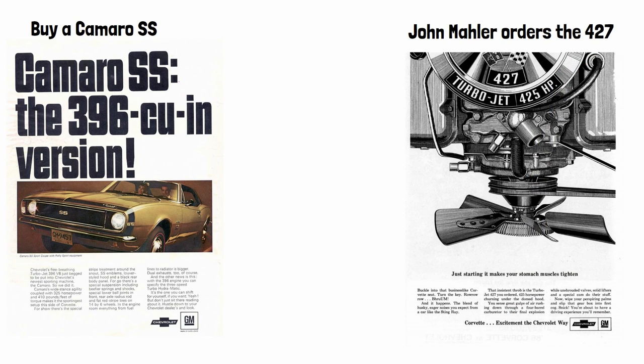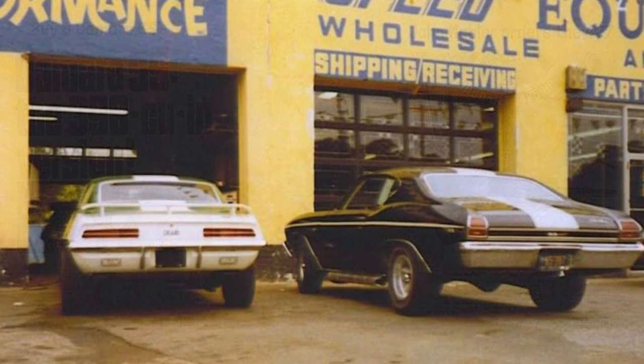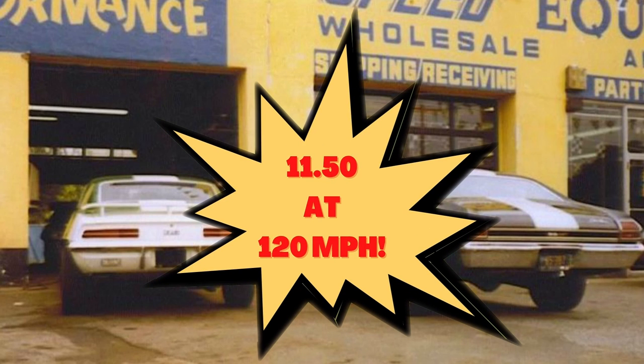Upon delivery, the car and motors would be sent to Motion Performance where they would get the SS 427 Phase III street treatment. Joel would rip out the 396s, do the 427 swaps, throw on some unique body modifications like Corvette hood scoops, and then send them out the door — all done with GM factory warranties and General Motors financing. And let's not forget the famous 11.50 at 120 mile-per-hour quarter-mile guarantee.